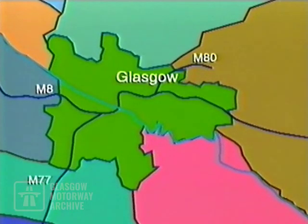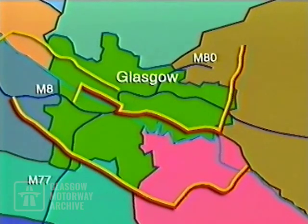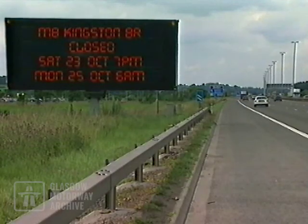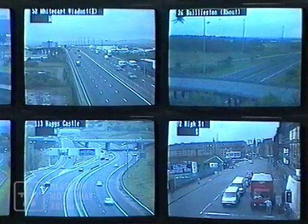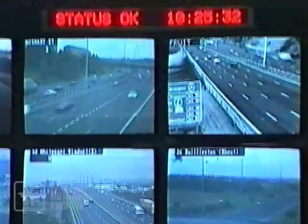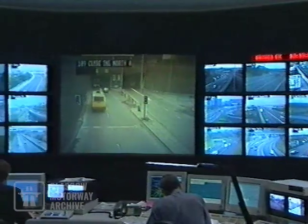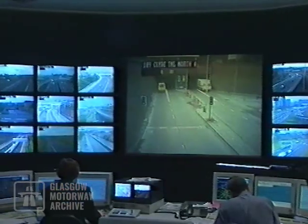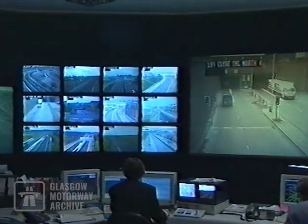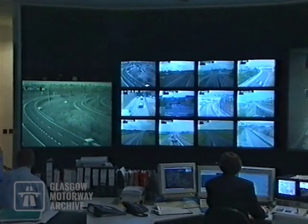During the closures, a network of diversion routes will be set up — five routes to cross the river from the west, six routes from the east. Drivers will be guided to and through the most efficient local routes by a clear and highly visible system of road signs, including the National Motorways electronic NADX displays. In advance of these activities, there will be a major publicity and information campaign, clarifying dates, times and diversion alternatives for road users.